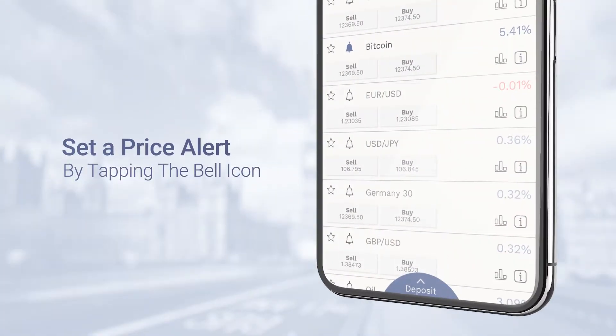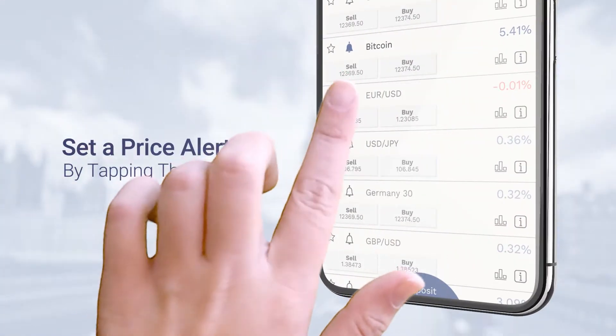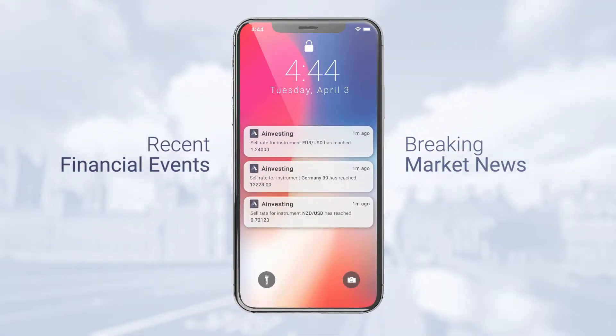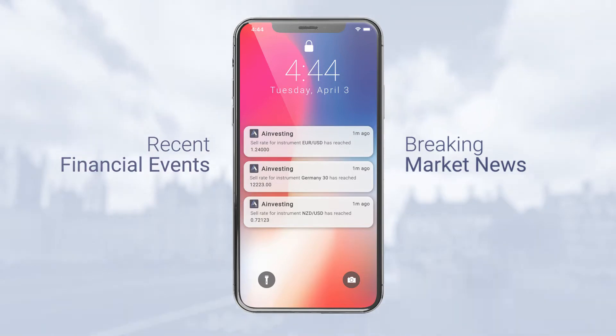Set a price alert for any instrument you're interested in by tapping the bell icon. Seize the next trading opportunity with our push notifications on the most recent financial events and breaking market news.